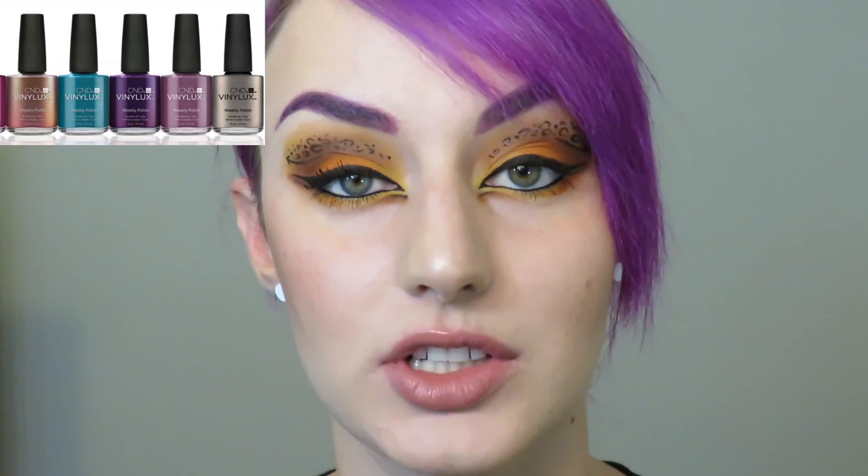Hey guys, it's Maggie. Today I'm going to show you a few shades from CND's new Nightspell Fall Collection. You can either purchase these in Vinylux or in Shellac. I usually love to use Vinylux — I find they are very long wearing, beautiful, and usually the pigmentation and application are really great. So let's go through the shades that I purchased.